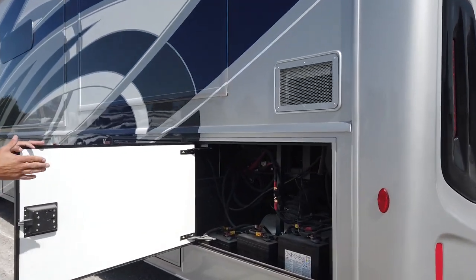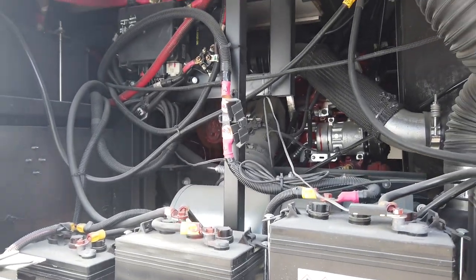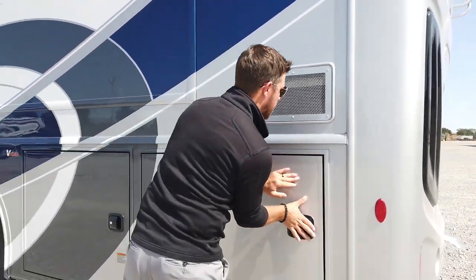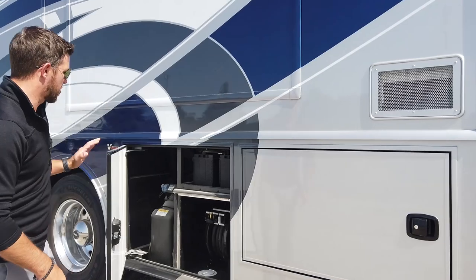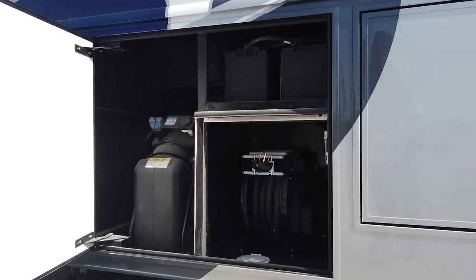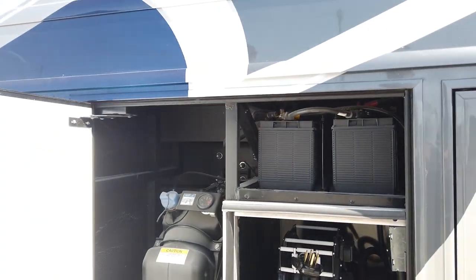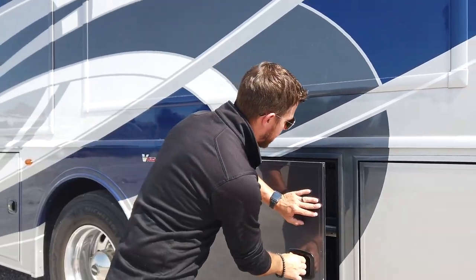Our first compartment is our batteries — we have four 6-volt house batteries in the Nautica. Next compartment, we have our power cord reel, which is an option. We also have dual starting batteries and a 13-gallon DEF tank.